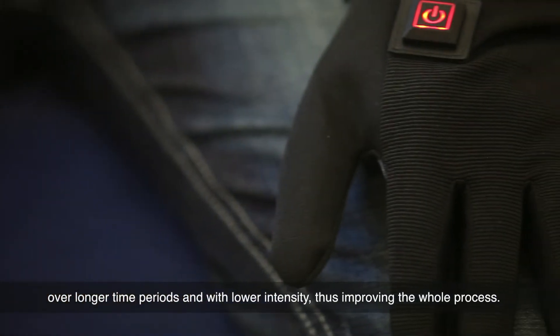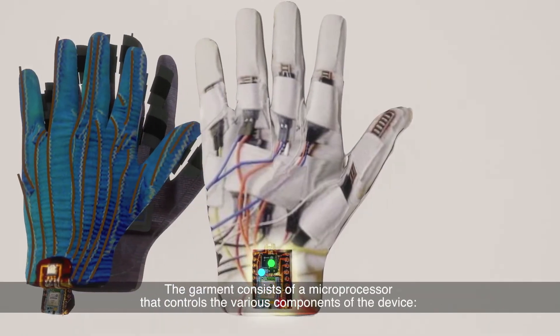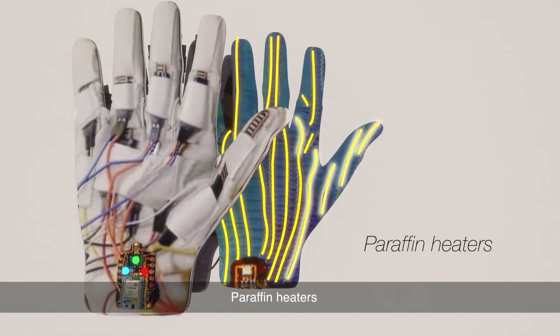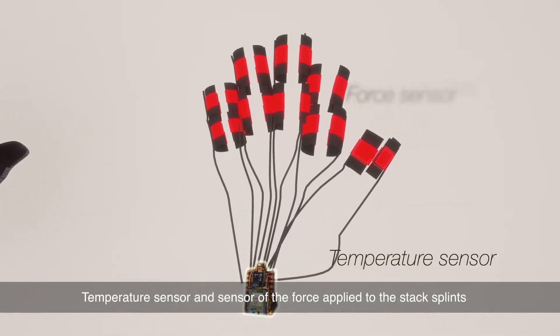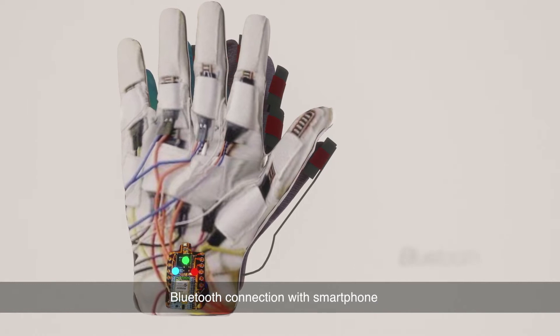This improves the whole process. The garment consists of a microprocessor that controls the various components of the device, short wave generating coils, paraffin heaters, stack splits, temperature sensor and sensor of the force applied to the stack splits, and Bluetooth connection with a smart phone.